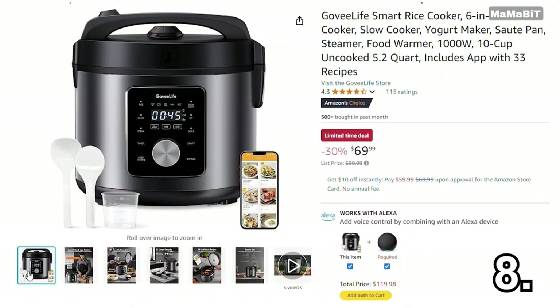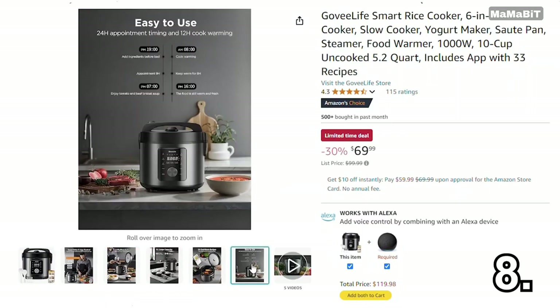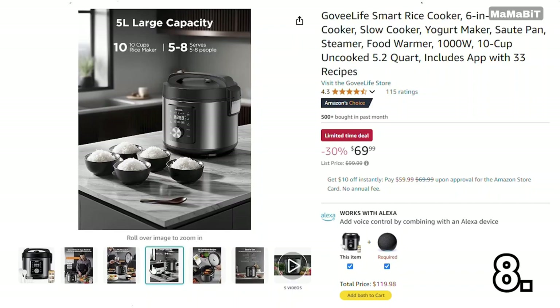This Govi Live smart rice cooker is a fantastic deal for anyone who loves perfectly cooked rice without the hassle. Originally priced at $100, it's now just $70, saving you $30. It features smart controls, allowing you to adjust cooking settings from your smartphone, and can prepare various dishes, from rice to soups. With a 5-cup capacity, it's perfect for families or meal prepping.